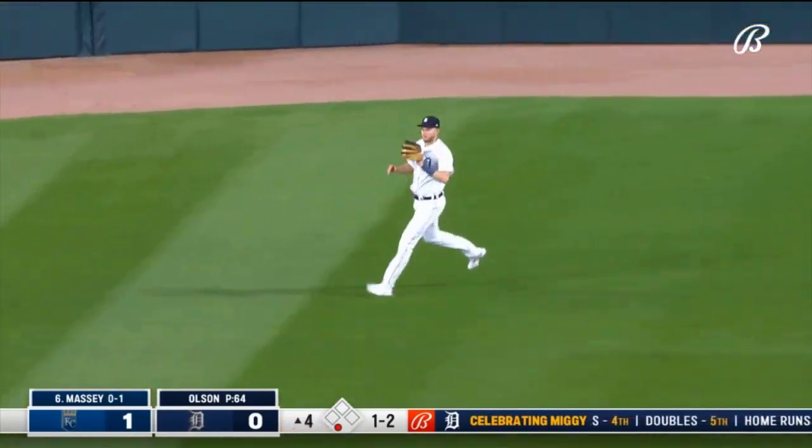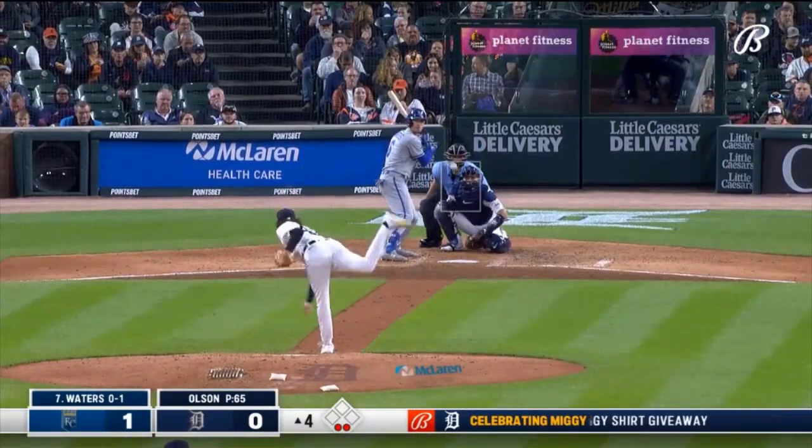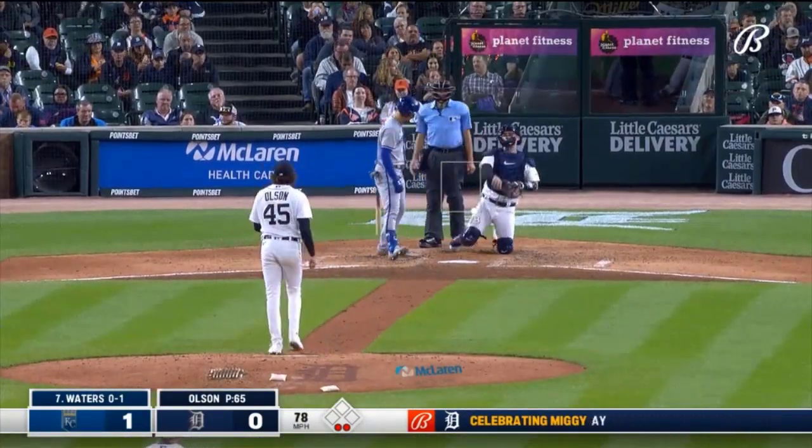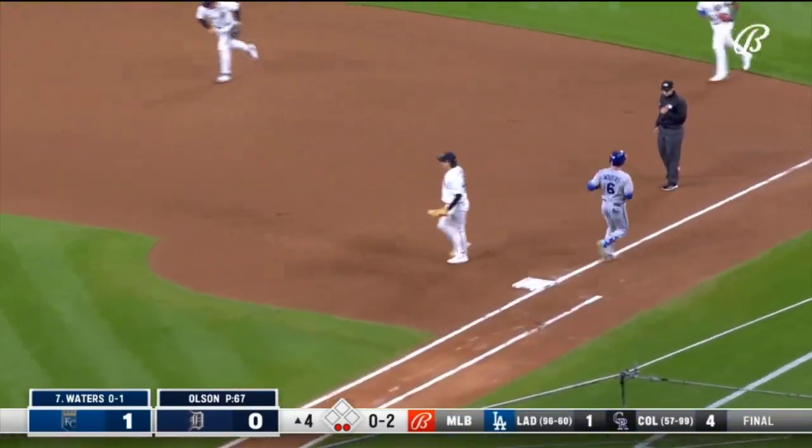Parker Meadows — no problem. First time up. How about that jersey there — Willie Horton. By Torkelson on the backhand, and he leads Olsen, top of their order, down a run.